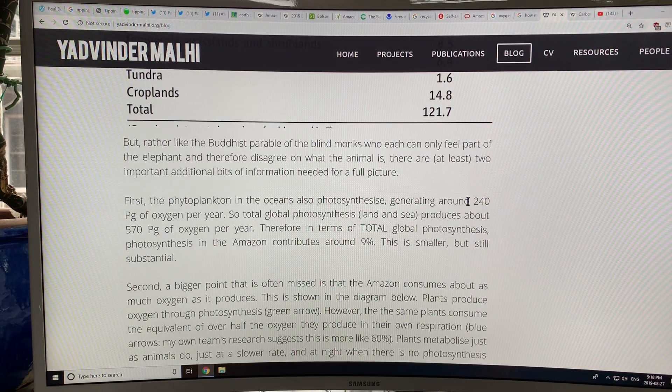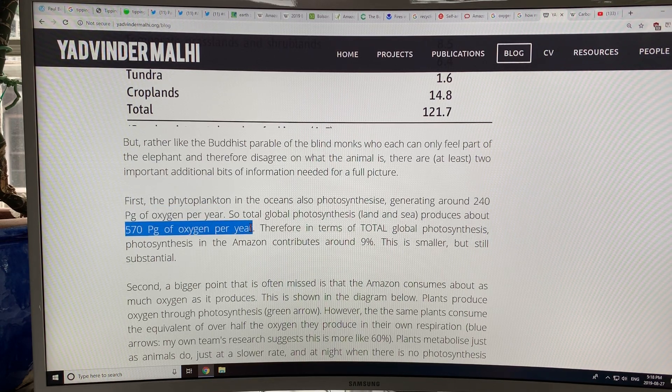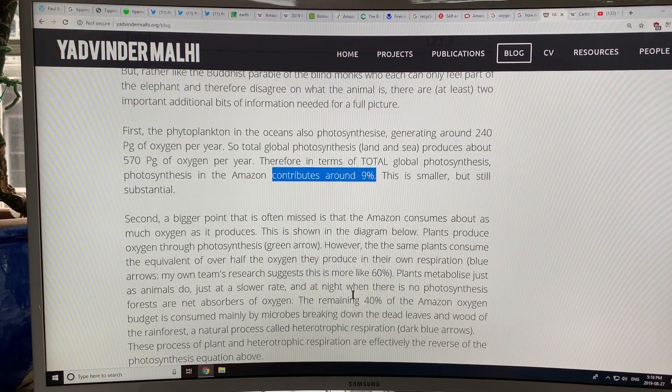Phytoplankton generate about 240 petagrams of oxygen per year. So global photosynthesis, land and sea, produces about 570 petagrams of oxygen per year — 43% from the ocean, 57% from the land. The Amazon's part of the land is actually about 9.5% of global oxygen production by my calculation, roughly 9%.